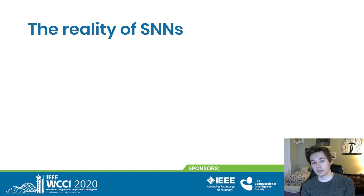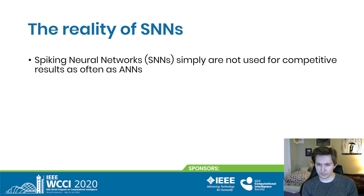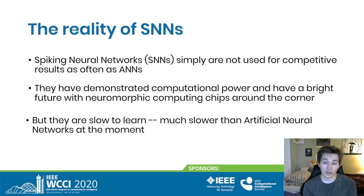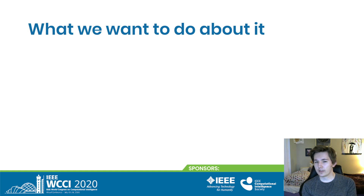I want to start by talking about the reality of spiking neural networks. Spiking neural networks are just not used the same way artificial neural networks are for competitive results. They've shown amazing computational power, and neuromorphic computing is just around the corner. So why aren't they being used? Among other issues, spiking neural networks are slow to train — much slower than artificial neural networks. This is a wasted potential.